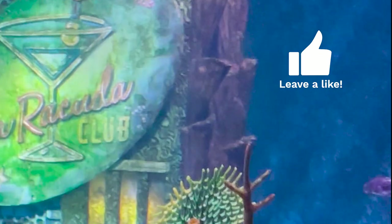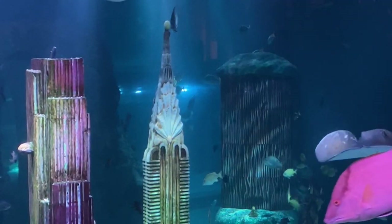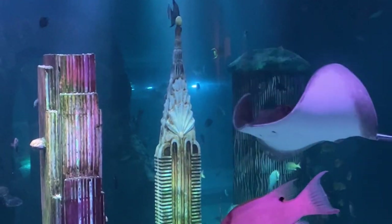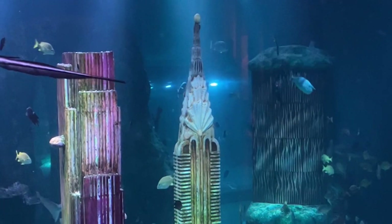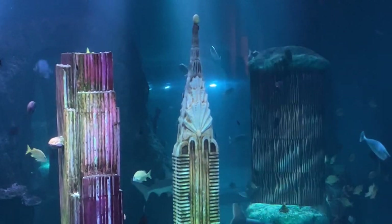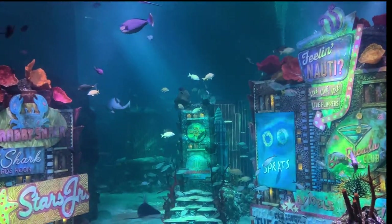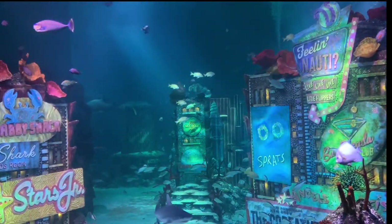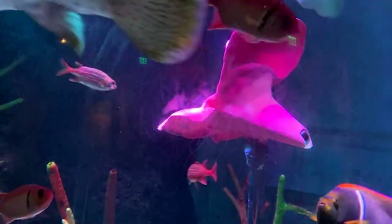The American Dream Mall is probably a very good microcosm of the American Dream itself, which seems to be an endless quest for bigger and better and more excitement — more, more, and more. At a certain point it is definitely time to think about when you've had enough, and as far as I was concerned, this aquarium was enough.